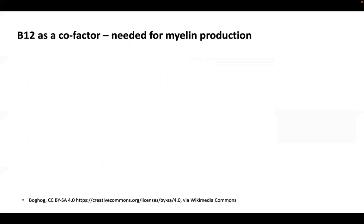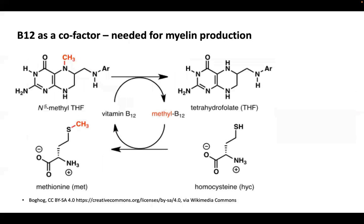So how does nitrous oxide cause toxicity to the nervous system? It's all due to its effects on B12. B12 is required as a cofactor in the conversion of methyl tetrahydrofolate into tetrahydrofolate, which is required for amino acid production, and also in the conversion of homocysteine into methionine. What nitrous oxide does is it oxidises B12 and therefore inactivates it, and this therefore stops the conversion of these molecules.